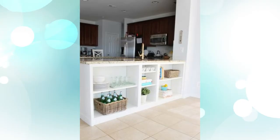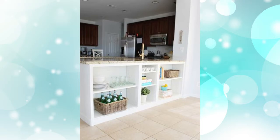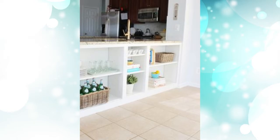3. Use the surface space. Billy offers great storage options, but it can also double up as a kitchen surface or desk space, providing you don't need to put your legs underneath it.